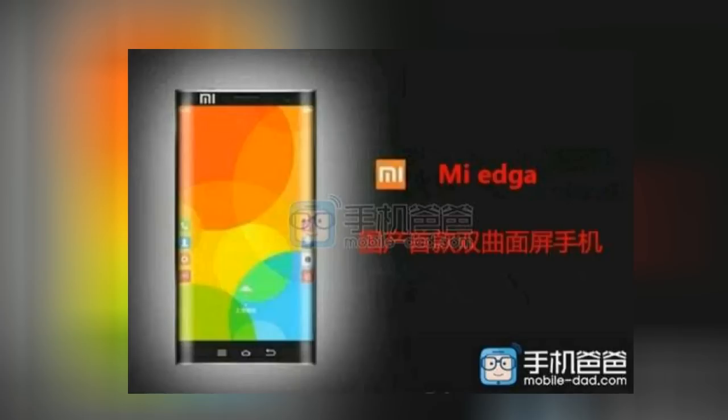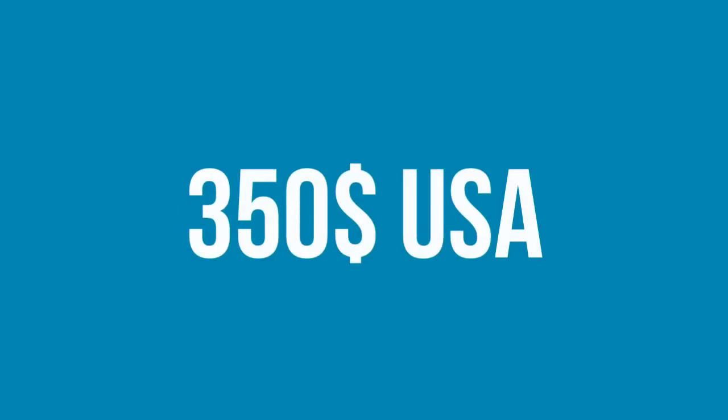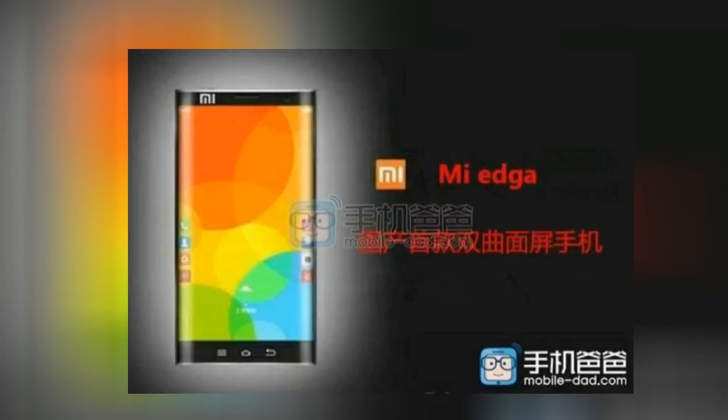This seems to be a flagship device for this company. The pricing is really cool too — in the US it'll cost $350, which is way less than the Galaxy S6 Edge. They're expected to take the wraps off of this guy in October.